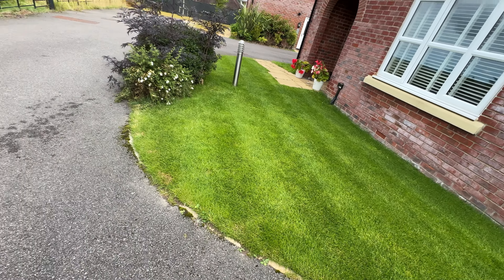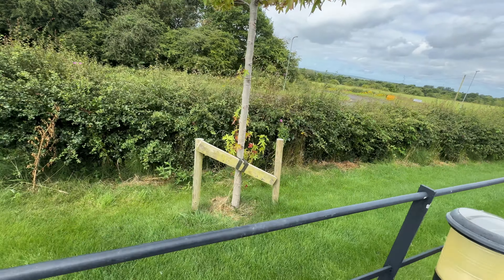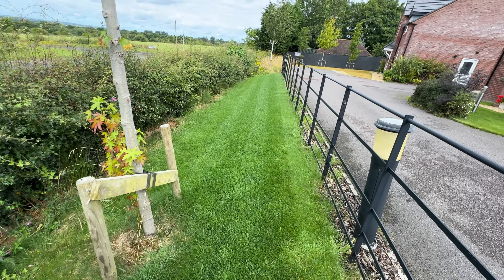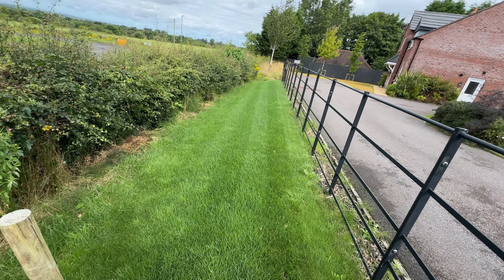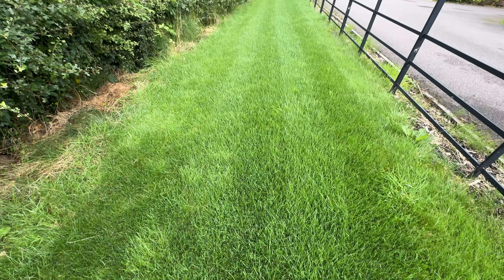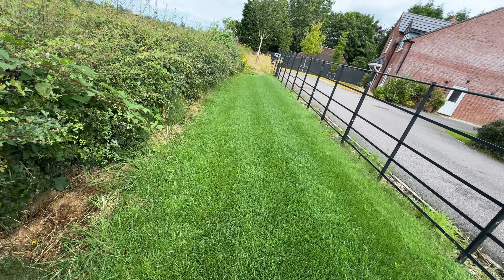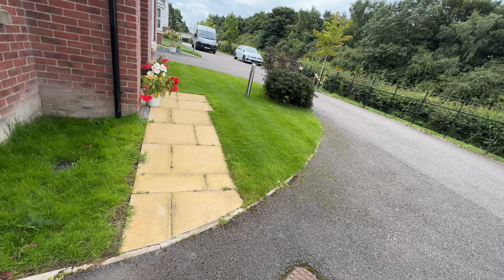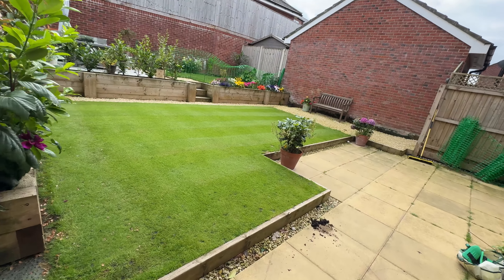You might be able to see the difference in colour between this lawn at the front and the grass verge over here. You can clearly see that the lawn at the front is a very different shade of green. It's because this lawn had a feed around about two weeks ago, and the main thing the feed's going to do is turn the grass greener but also give it that boost of growth as well. You may even be able to see the difference between the front lawn and the back garden lawn too.